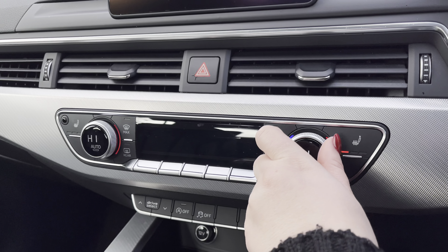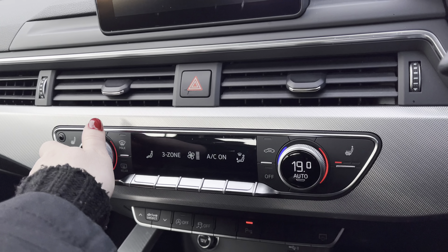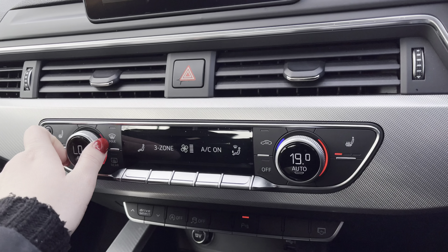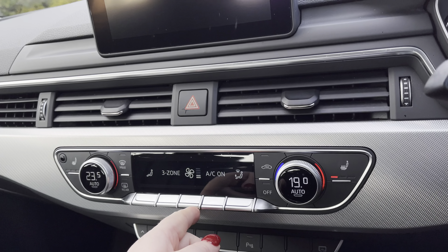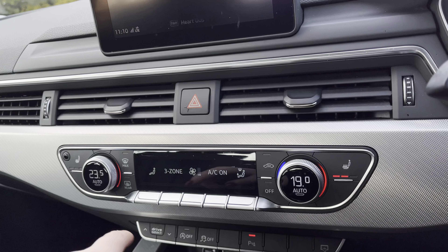Below you have the three zone climate control so both driver and passenger can set the preferred temperature regardless of the weather outside, with the added luxury of heated seats for those chillier mornings.